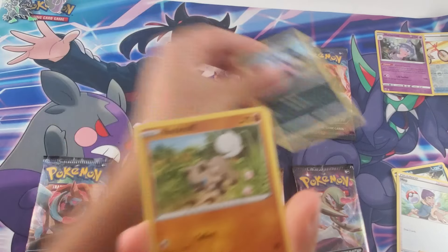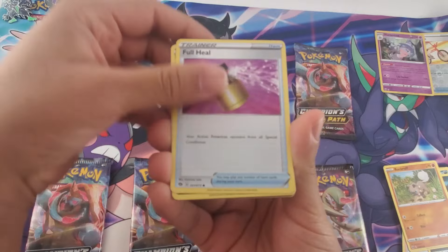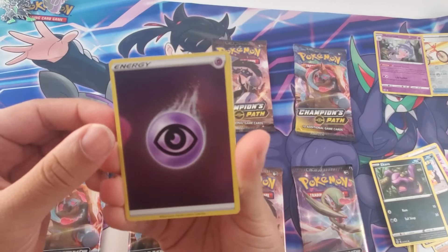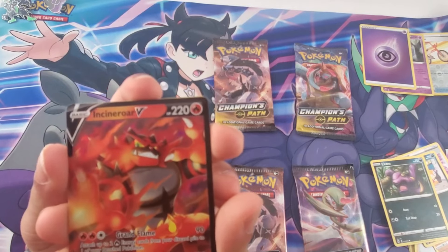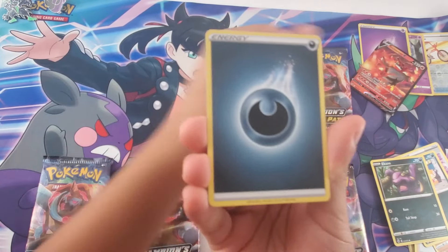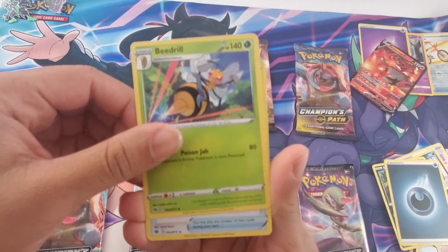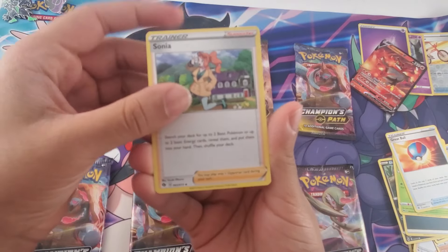All right, pack two. We've got Zigzagoon, Rockruff, Full Heal, Scraggy, Ekans. We got a holo Psychic Energy, an Incineroar V, another energy card, Beedrill, Great Ball, and a Snom.